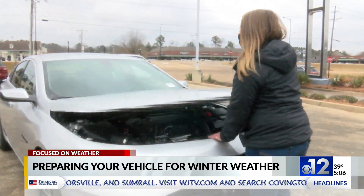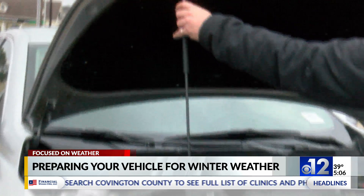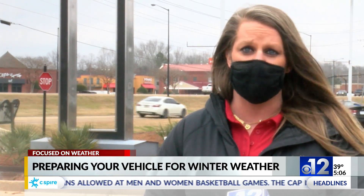Pop the hood. Brandy McFroery at Rogers Dabbs Chevrolet in Brandon reminds us of what we may have forgotten. Check all of your fluid levels — that's your washer fluid, your coolant. Check your battery terminals, make sure there's no corrosion, make sure you've got a good connection so that you're not stranded on the side of the road due to a battery not charging properly.